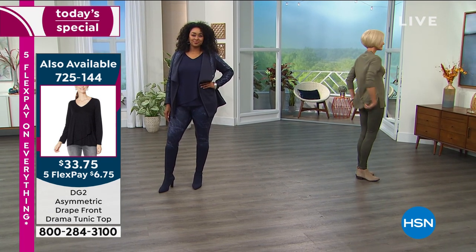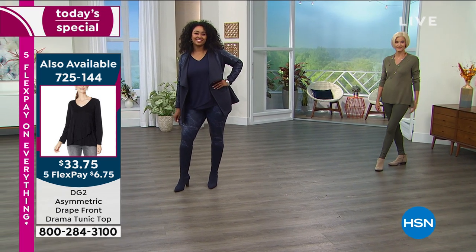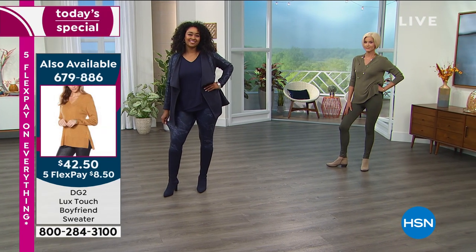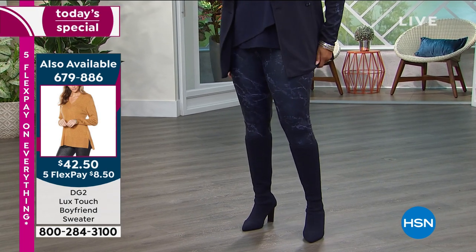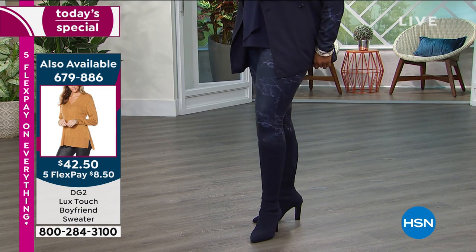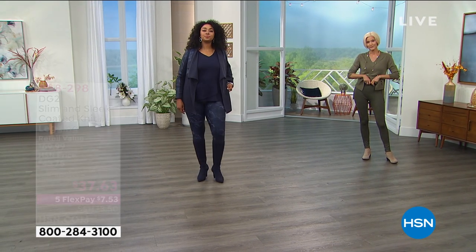Leggings are typically made of cotton or spandex. They're not really meant for comfort as much — some you can see through, they're so thin; some are too heavy. This is that Goldilocks legging that looks like leather, feels so nice and lightweight, but slim and chic. At the same time, the perfect value today at $37.63.